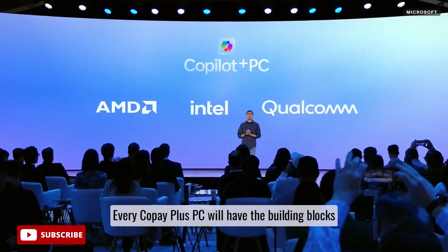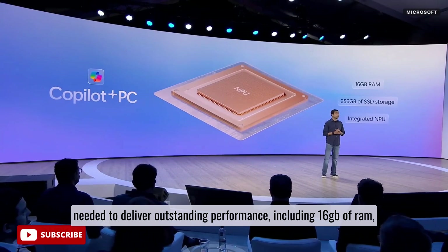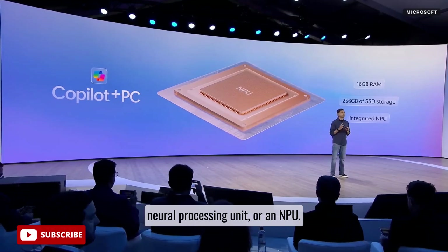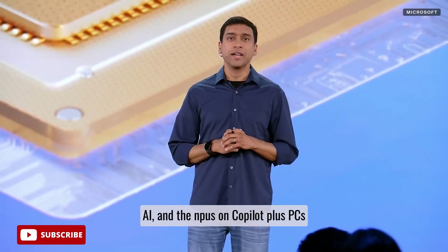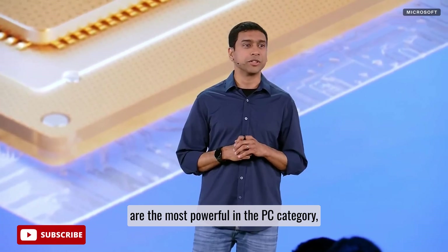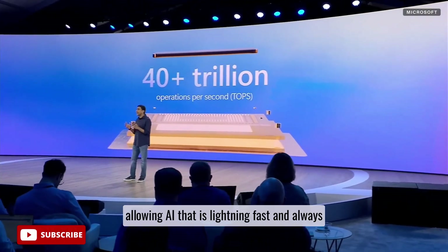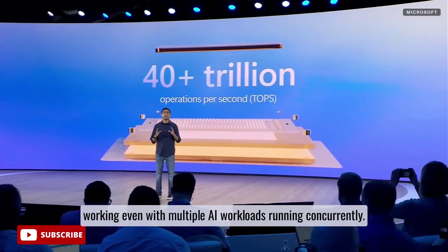Every Copilot Plus PC will have the building blocks needed to deliver outstanding performance, including 16 gigabytes of RAM, a minimum of 256 gigabytes of SSD storage, and an integrated neural processing unit, or NPU. NPUs specialize in the matrix math needed for AI, and the NPUs on Copilot Plus PCs are the most powerful in the PC category — capable of over 40 trillion operations per second. This is a step change in AI performance, allowing AI that is lightning fast and always working, even with multiple AI workloads running concurrently.